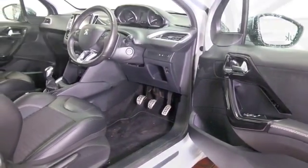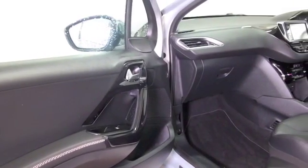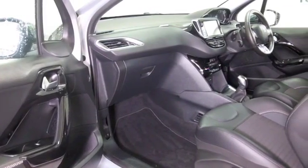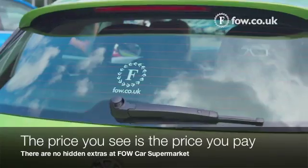Half leather, climate control, remote locking, Bluetooth, parking sensors, even electric windows — best of all though, this also has satellite navigation. Don't forget, at Fords of Winsford the price you see is the price you pay; there are no hidden charges or extras.